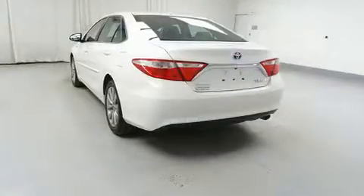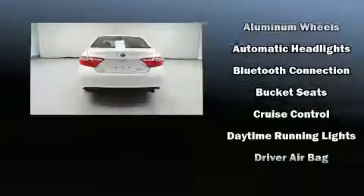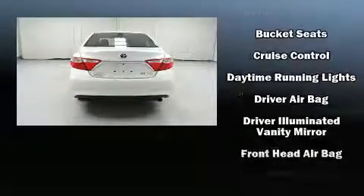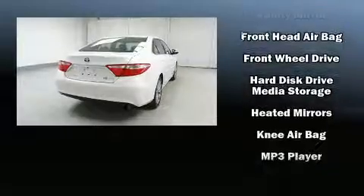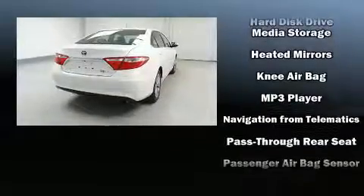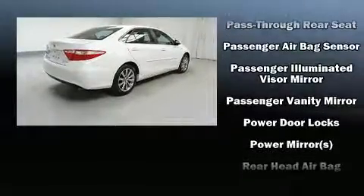Chevrolet ensures the safety and security of its passengers with equipment such as dual front impact airbags with occupant sensing airbag, front and rear side impact airbags, brake assist, a panic alarm, OnStar, and four-wheel disc brakes with ABS.